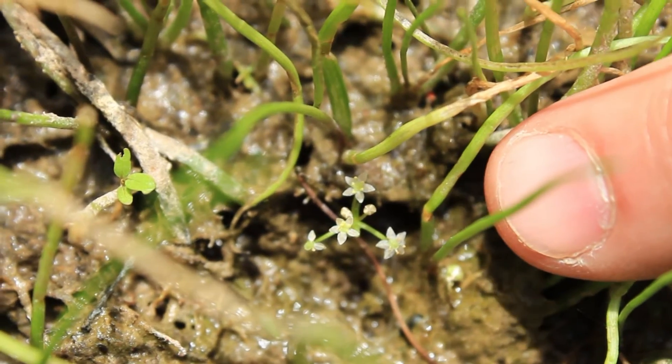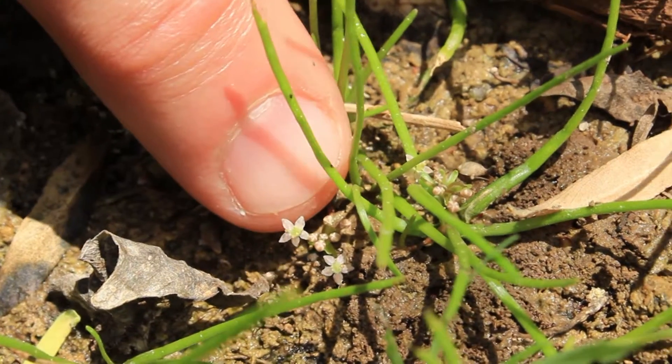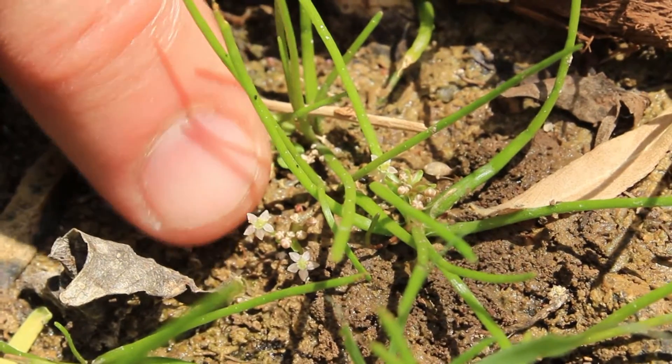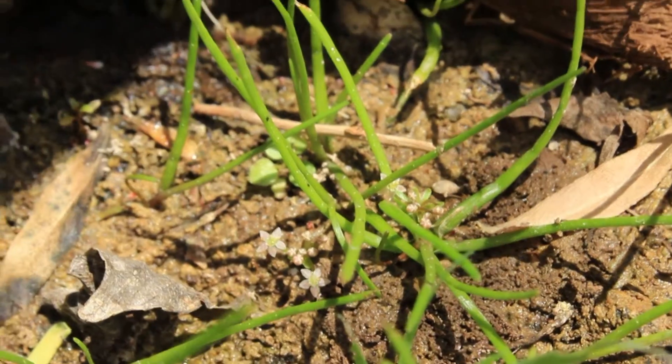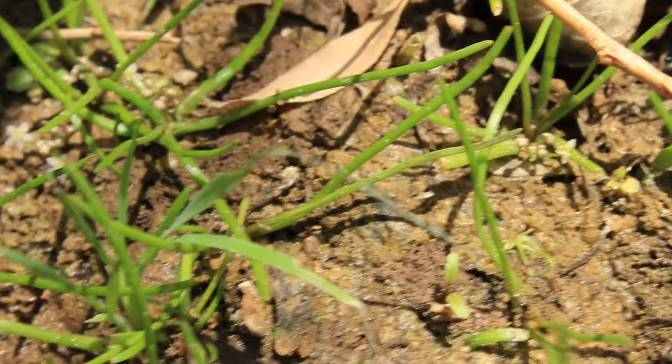This is the tiny flower of the Huachuca Water Umbel. Those buds are about the size of a poppy seed and the flower itself is about an eighth of an inch across. You would never even notice this plant if you weren't looking for it.